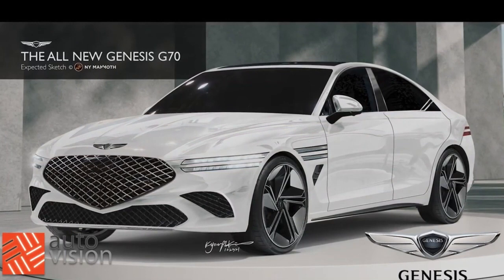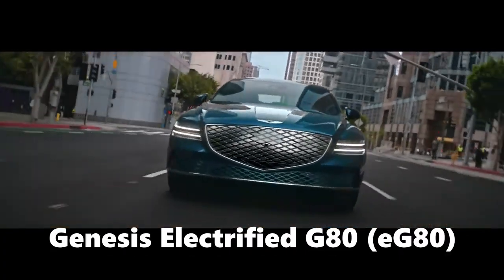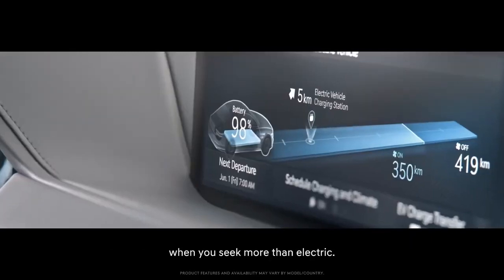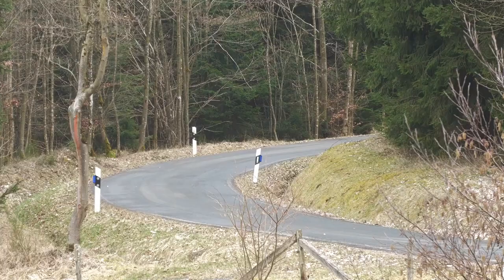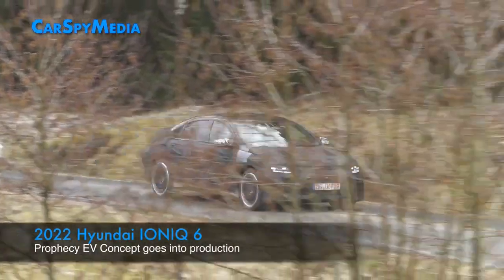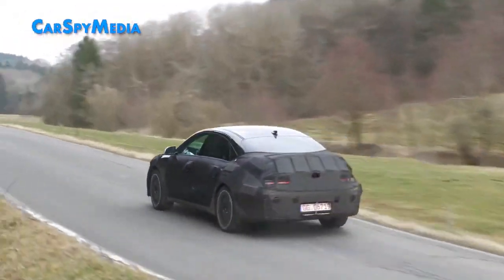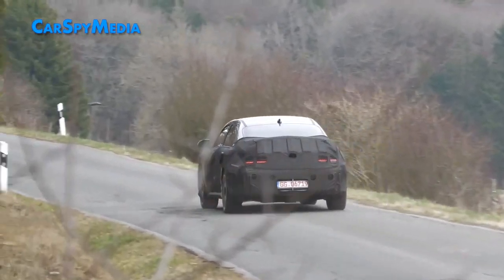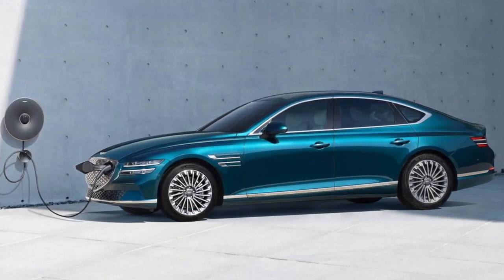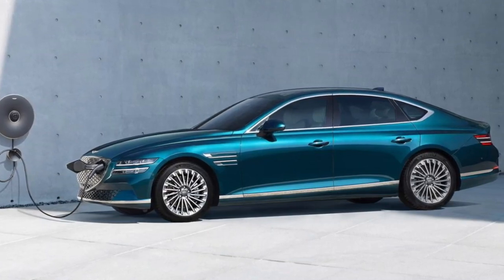The next generation G70 sedan will be the first dedicated electric sedan of the brand, as the electrified G80 — as the name suggests — was a derivative EV based on the internal combustion G80 sedan. The electrified G80 may be phased out by 2030, with the next generation G70 being based on the Ioniq 6 eGMP platform, expected to be a large vehicle at 4,885 millimeters or 191 inches — nearly as long as the G80 sedan at 4,995 millimeters or 197 inches. Declining popularity in its native Korean market and the progressively declining appeal of large sedans in general will likely contribute to the G80's eventual demise.